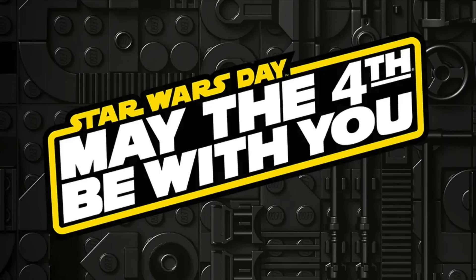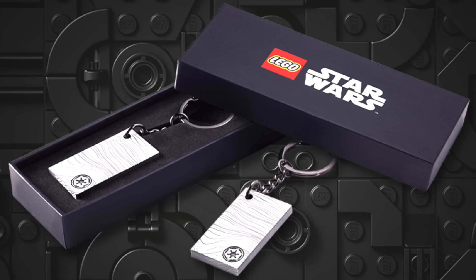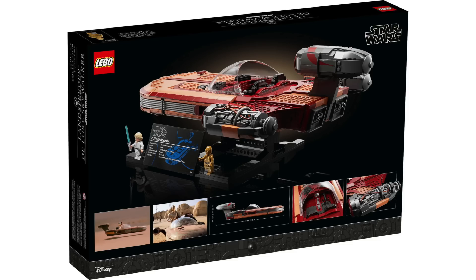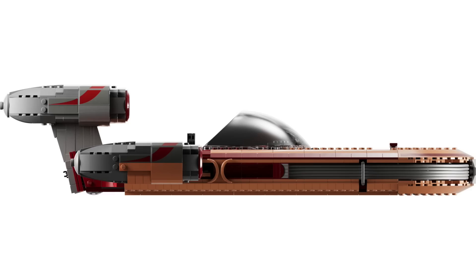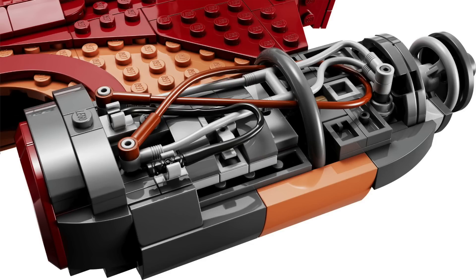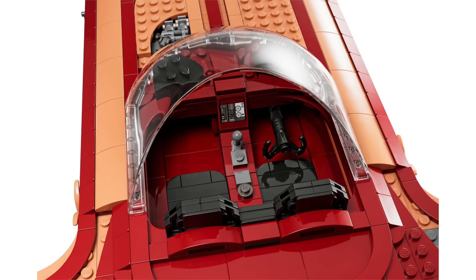Next in Star Wars news, May the 4th is back, with the reveal of the Ultimate Collector Series Luke's Landspeeder and all the promotions, including some controversial ones. The UCS Luke Skywalker's Landspeeder has 1,890 pieces and retails for $200 starting on May 4th. The long-rumored X-34 Landspeeder looks really nice in this larger scale, especially positioned on the display stand. The curved details are captured nicely with all the flex tubing that wraps around the front, plus the exposed wiring on one of the engines and the brand new canopy piece, which looks exceptional.